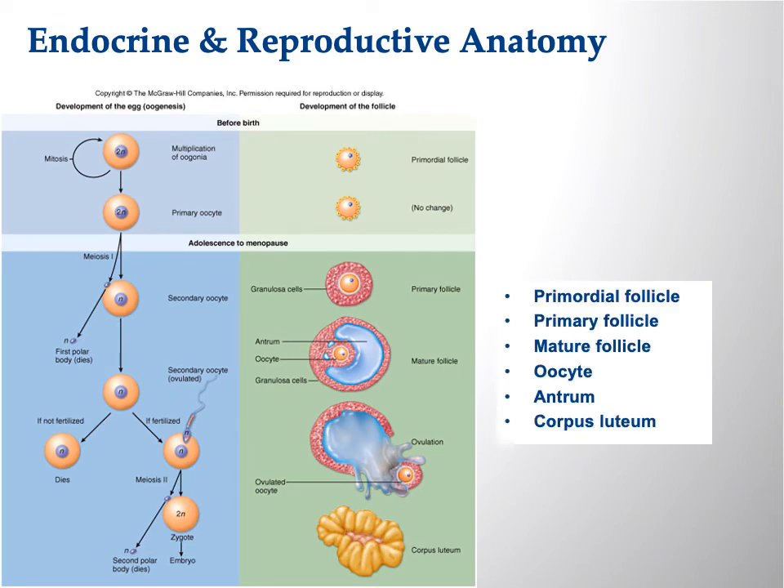Looking at the ovum itself: there is a maturation process. Think of follicle as egg for the female. The primordial follicle is in the least stage of development. As it matures it becomes the primary follicle, now surrounded by layers of nutrients because it needs to grow and develop. Eventually it becomes the mature follicle, which has the antrum — a fluid-filled space. Finally, ovulation occurs when the ovum is ejected from the follicle.